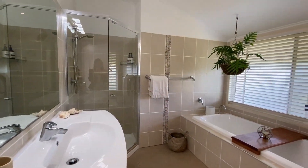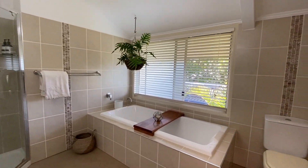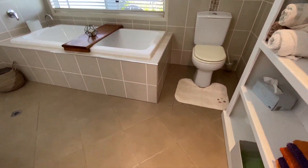Moving into the bathroom, there's a separate shower and bath, toilet, and it's fully tiled.